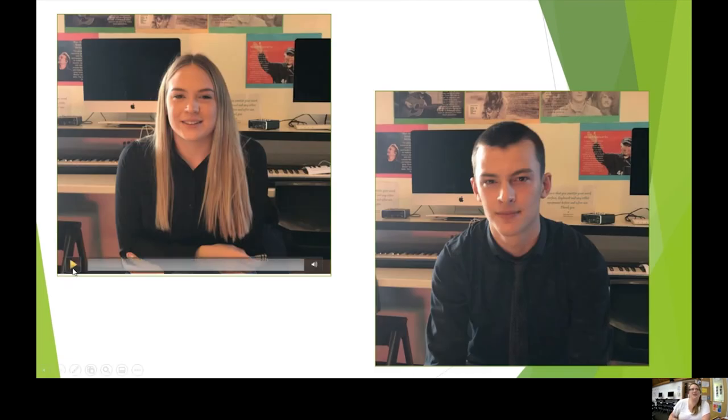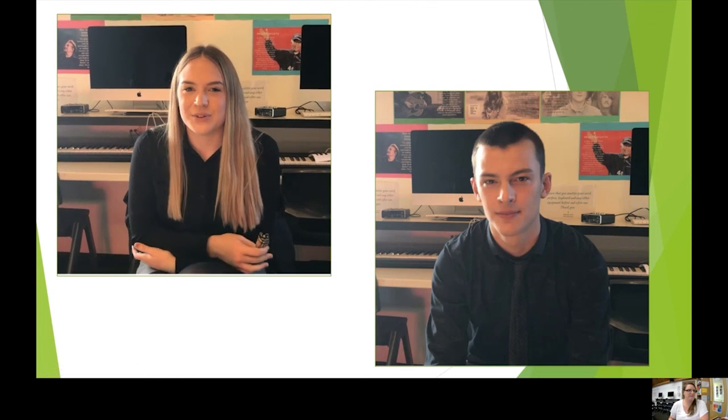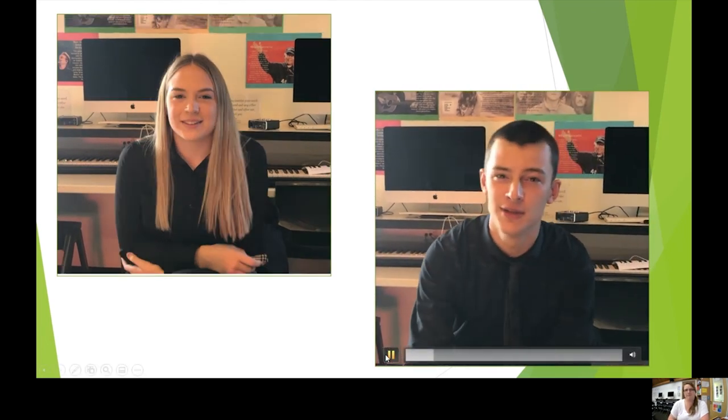Here are some more students to tell you why they're enjoying the A-Level. Hi, I'm Ruby and I'm taking A-Level music. I'm really enjoying it because I love how we're learning about music more in depth and how it's written and why it's written like that. Hi, I'm Tom. I'm doing A-Level music and what I enjoy most is there's a really good amount of diversity within the pieces and we all have really good in-depth talks about the songs. Yeah, it's just a really good course.